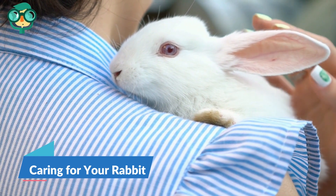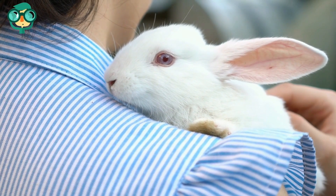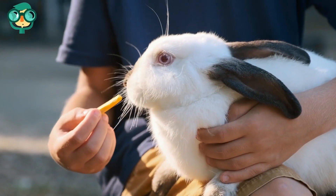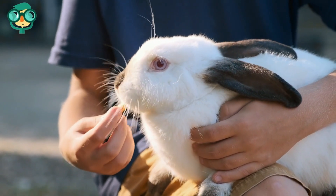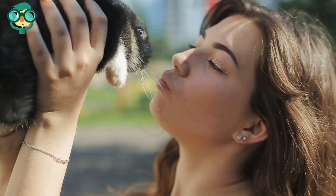The third step is caring for your rabbit. Spay or neuter your rabbit. Fixing your rabbit solves a lot of behavioral issues like chewing and aggression, and it also makes house training easier. In general, you should fix your rabbit between three and a half and six months old, so visit a vet for the right procedure.